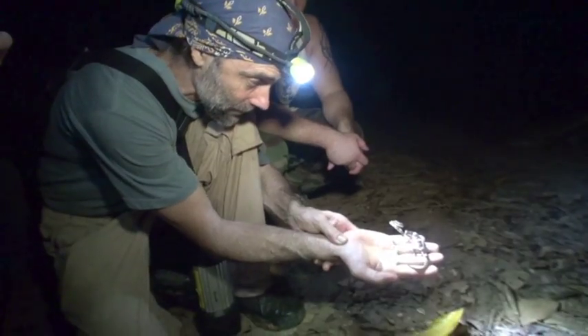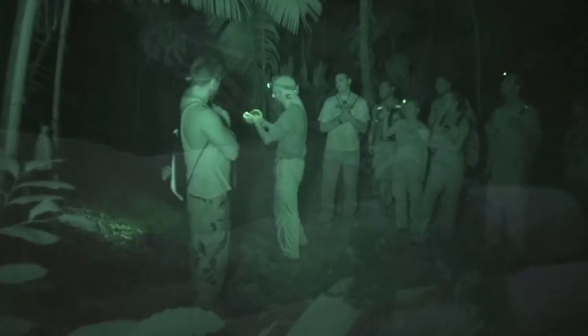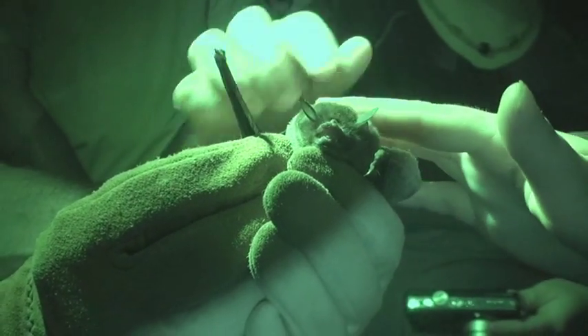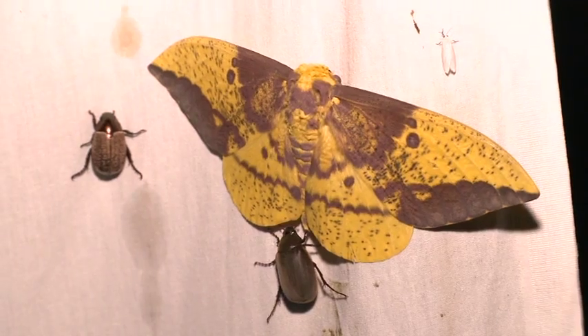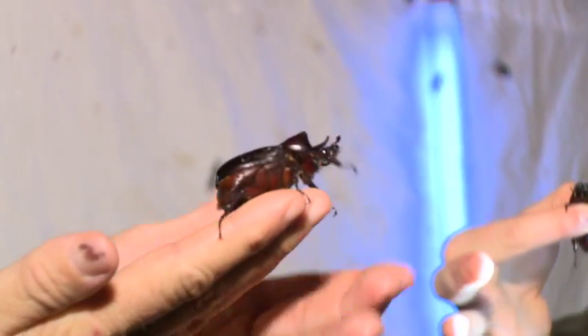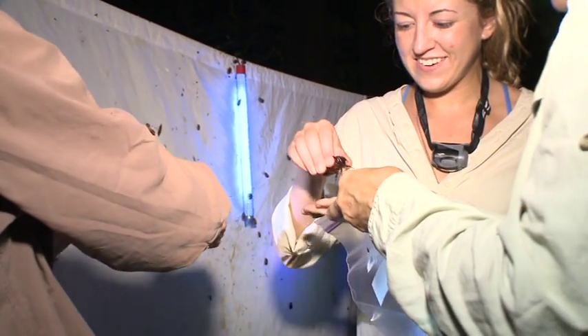During night walks, his keen eyes find many interesting creatures. Nets are set up across the trails to capture bats — there are over 80 different species here and the students experience them up close. Black lights bring in large numbers of insects. This beetle can lift 800 times its own body weight.